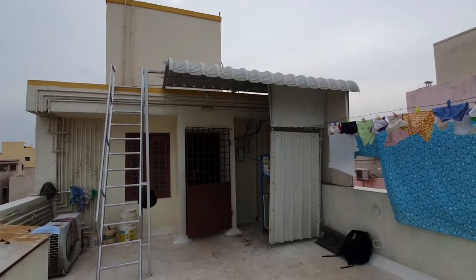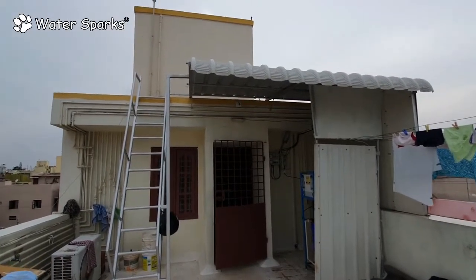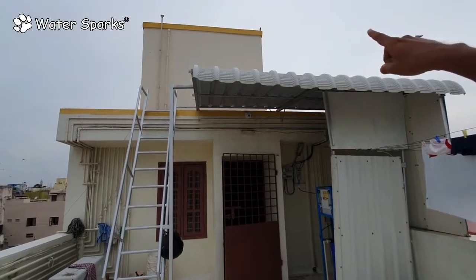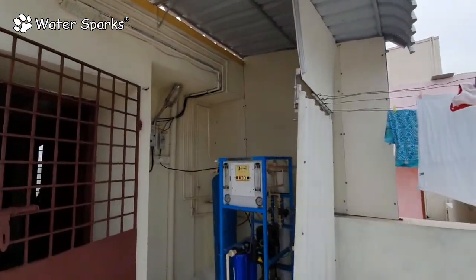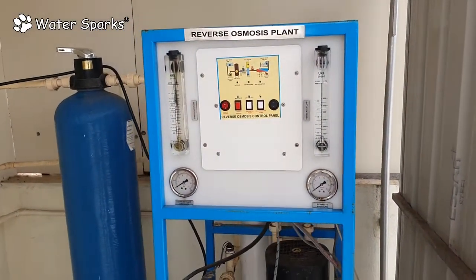Today we are going to see an RO plant of capacity 500 liters per hour, or approximately 2000 liters per day. You can see the overhead tank here — whatever water goes to the overhead tank is divided to the RO plant. The TDS of the water here is between 6000 to 8000 ppm, and even the water softener does not work at all.